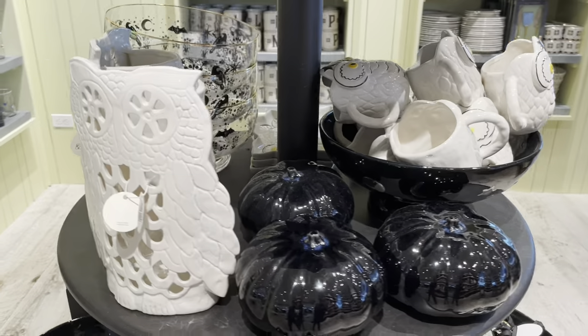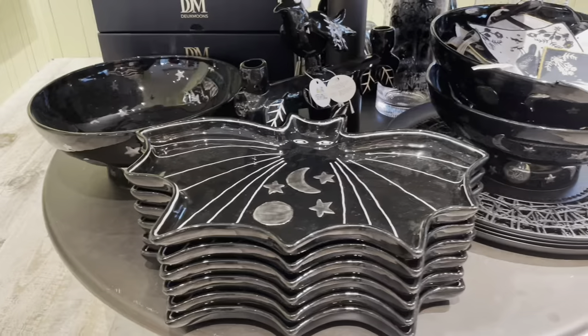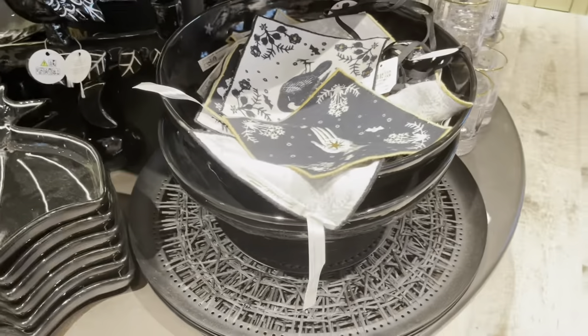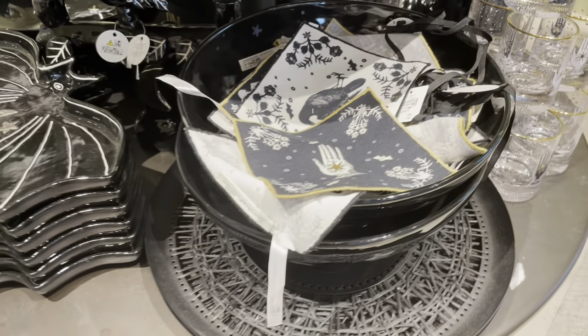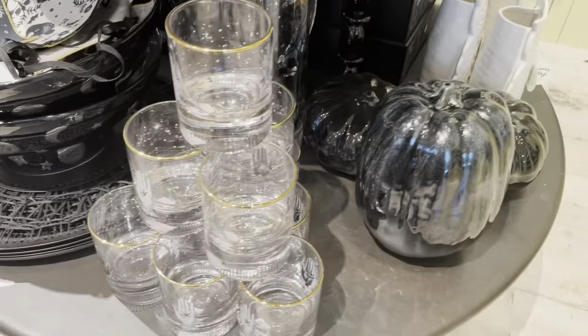First, let's start off with the Halloween collection. This is their first ever Halloween collection at Anthropologie. Most of these are from the Francesca K Halloween collection and the Laura McIntosh collection, and there is more online.